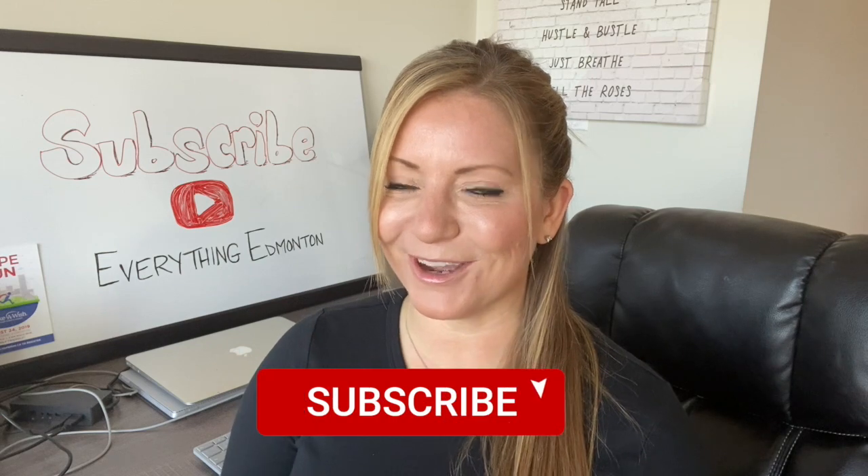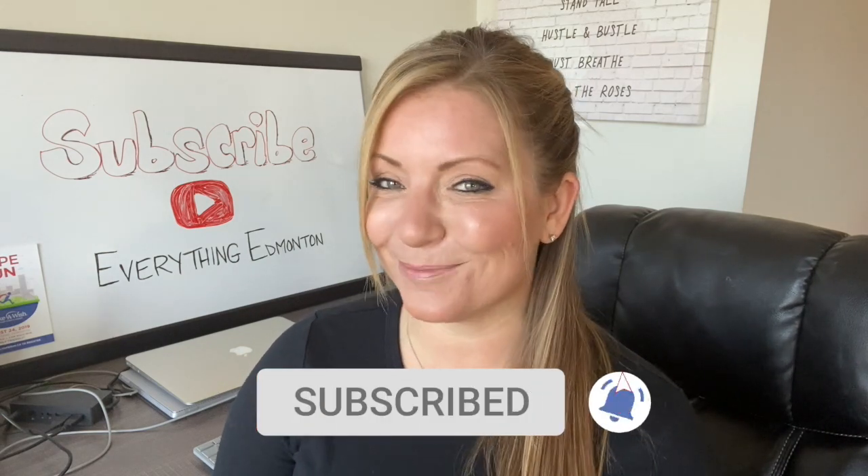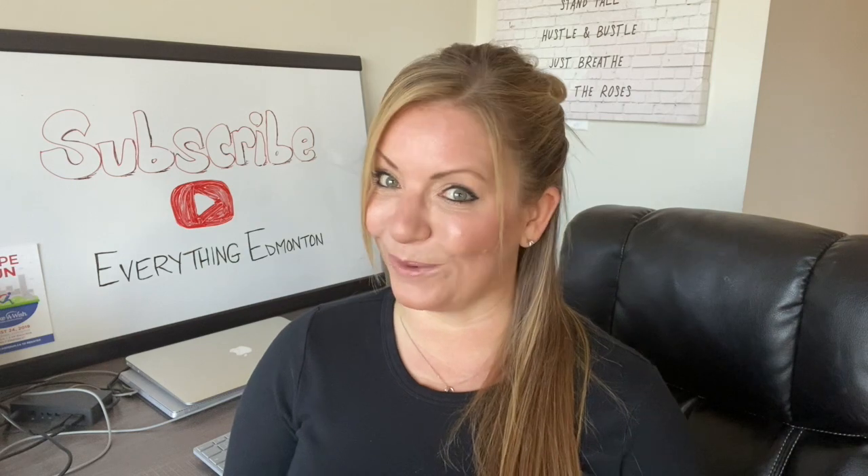Before we get started, go ahead and click the subscribe button and the little bell so you don't miss out on new videos posted weekly.